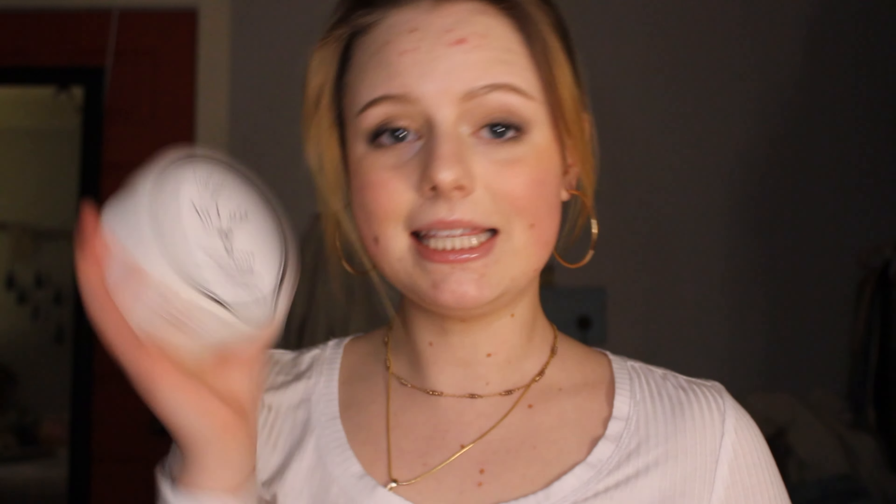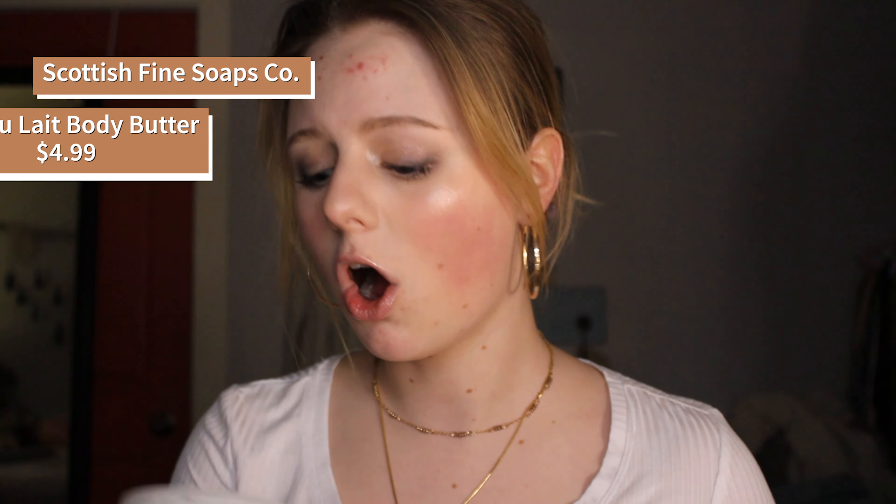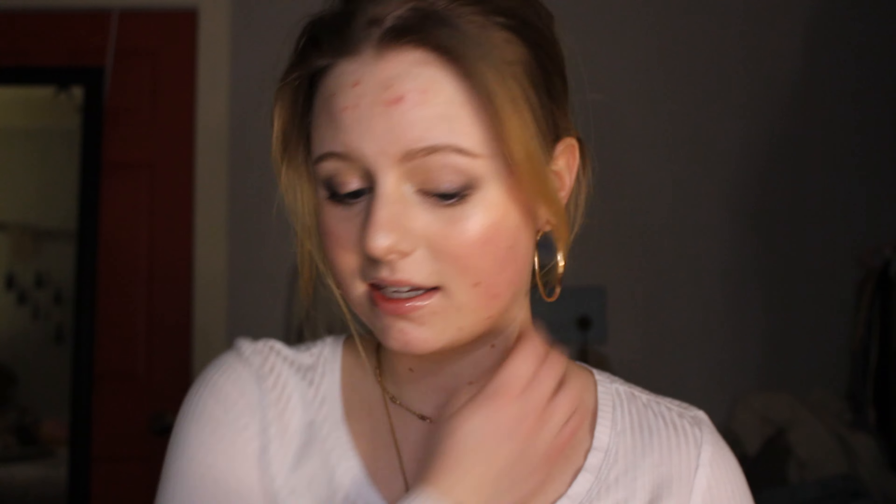The next lotion or body cream thing we have is this. It's the Alate Body Butter by the Scottish Fine Soaps Company — it's actually made in Scotland. It's an indulgent blend of skin-loving ingredients such as organic milk, creamy coconut butter, and glycerin. After use, skin will be soft, smooth, and fragranced.